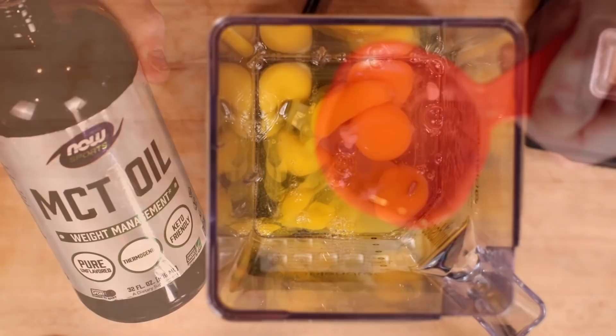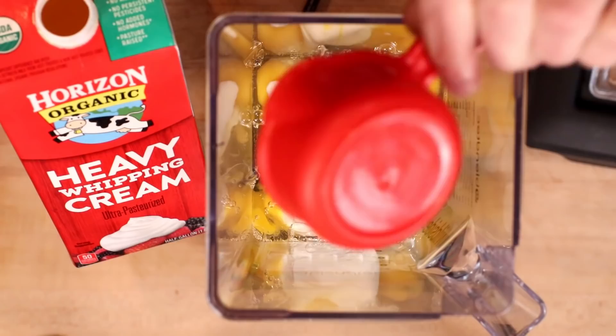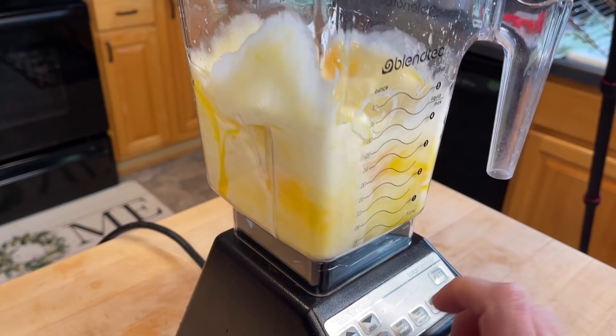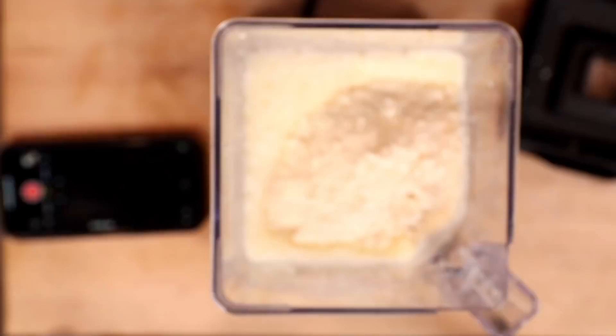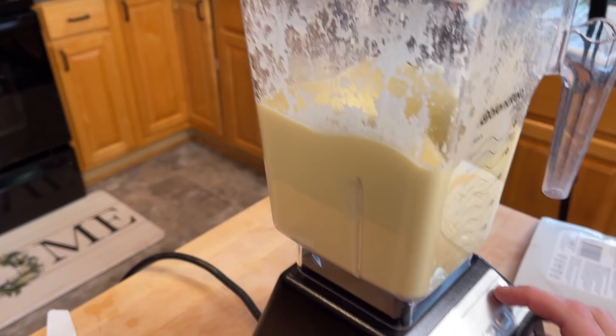We start with six large eggs, one quarter cup avocado oil or MCT oil — I'm going to use MCT oil — one half cup heavy whipping cream, and three quarters cup water. We'll blend this for 10 to 20 seconds. As I was blending that, I thought to myself, this batter is really not very thick. I forgot to add the mix. So we'll add the mix now.